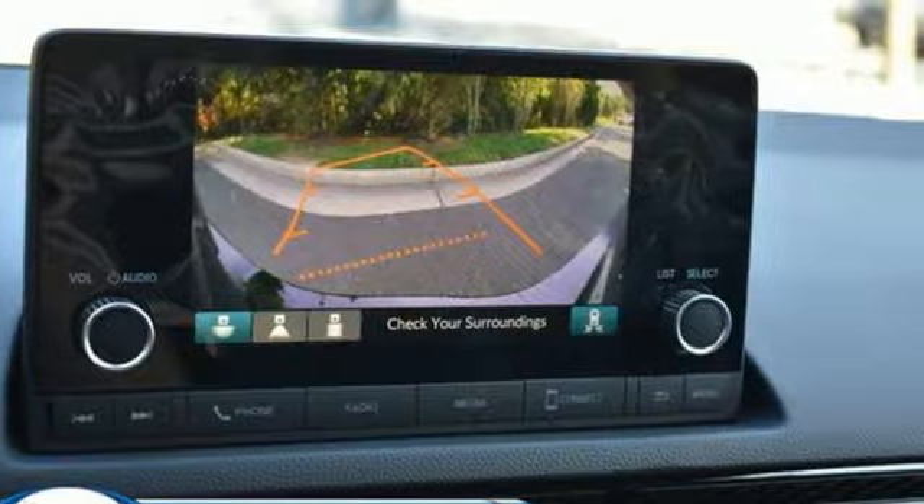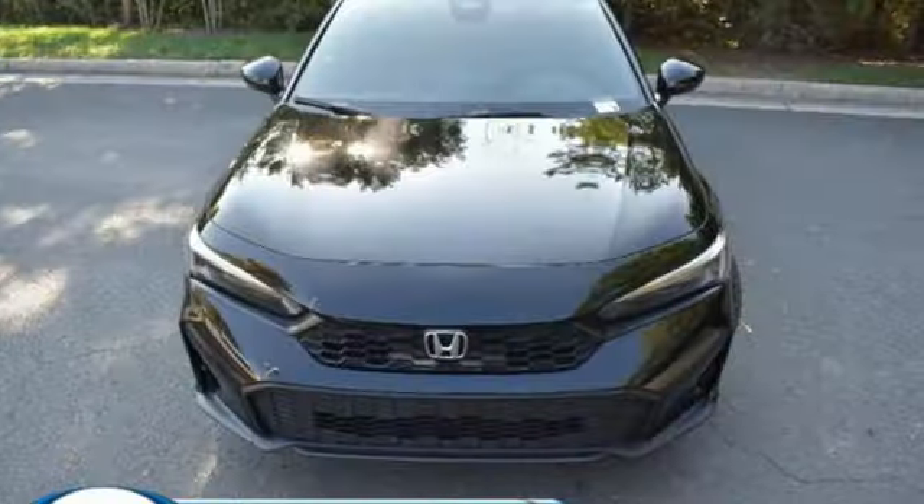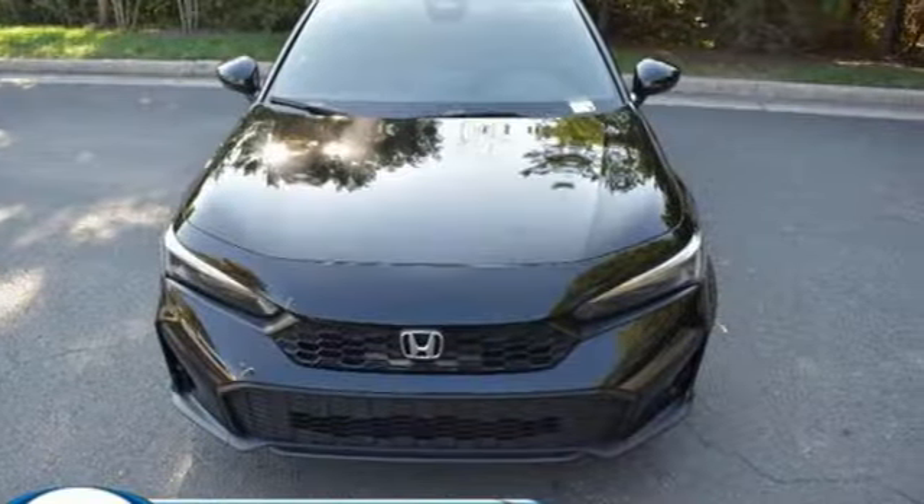Streaming audio, doors and push button start proximity key, leather steering wheel, steering assist cruise control, wireless phone connectivity.